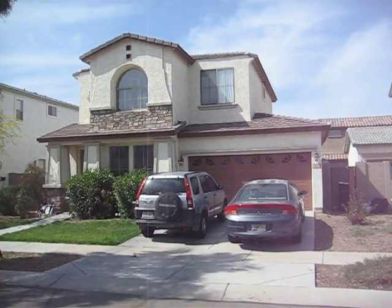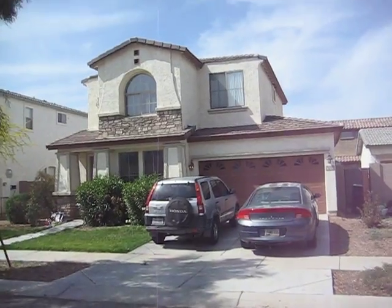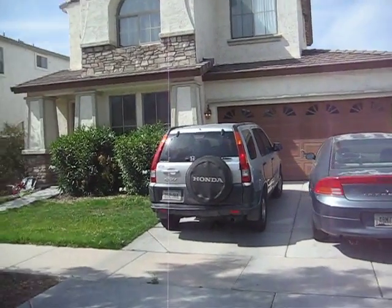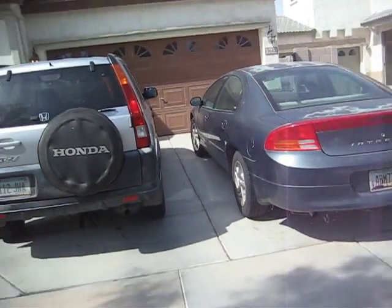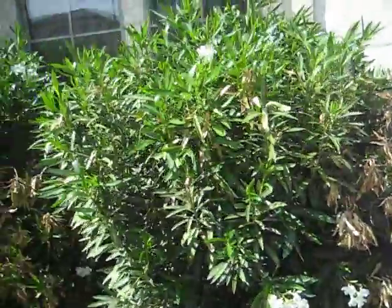This is 3642 East Sundance in Power Ranch. People are just in the house now and I'm going to give you a quick tour. The driveway has some oil leaks on it, cars are in the way, but definitely needs a power wash.